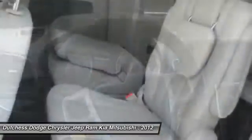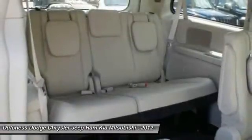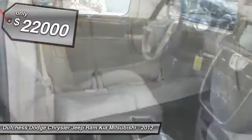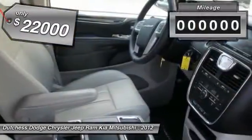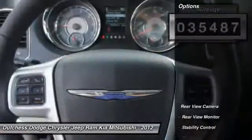Seat 7 comfortably and choose from stow-and-go seating or the innovative swivel-and-go seating, and is priced below $25,000. This vehicle has less than 40,000 miles. Here are some of this vehicle's great options.